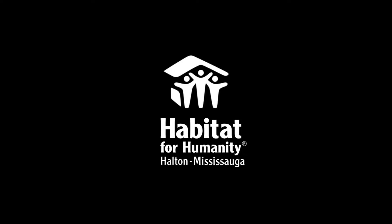To learn more about our McFadden-McMahon build project, head to the link in the description. Keep up to date with everything going on at Habitat HM by following us on Instagram, Twitter, Facebook, and here on our YouTube channel. Want to get involved? Head to habitathm.ca/donate to discover the many ways that you can do your part to ensure that everyone has a safe and affordable place to live. Thank you.